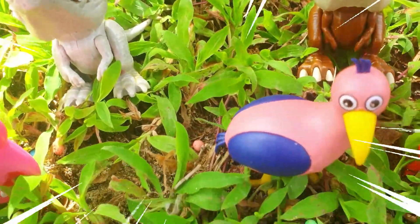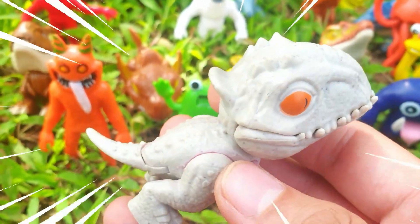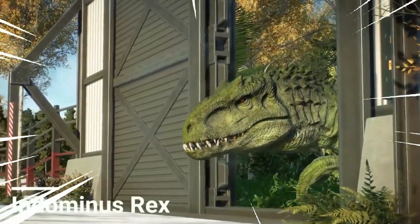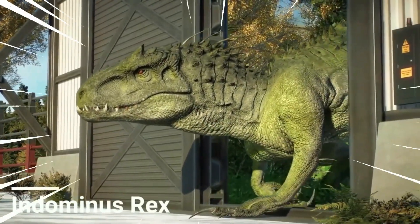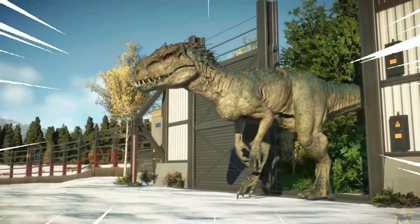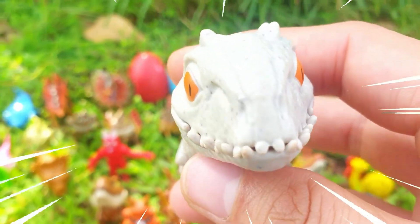This is the Indominus Rex, a fictional species of dinosaur that was introduced in the movie Jurassic World. While it does not exist in reality, it has captured the imagination of audiences with its fearsome and awe-inspiring presence. In the movie, the Indominus Rex is portrayed as a genetically modified hybrid dinosaur created by combining the genetic traits of various dinosaur species, exhibiting a range of physical characteristics drawing inspiration from different dinosaur species.